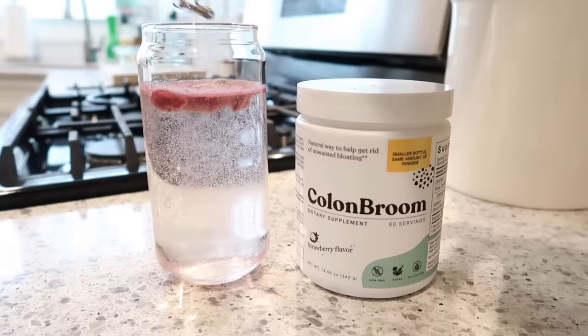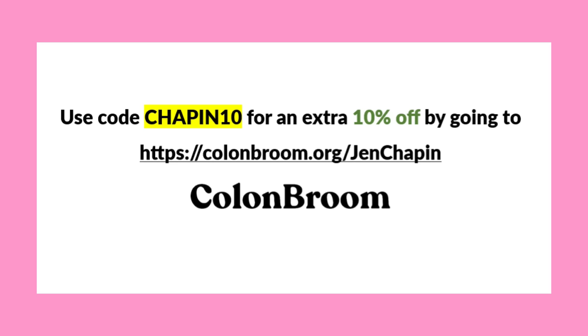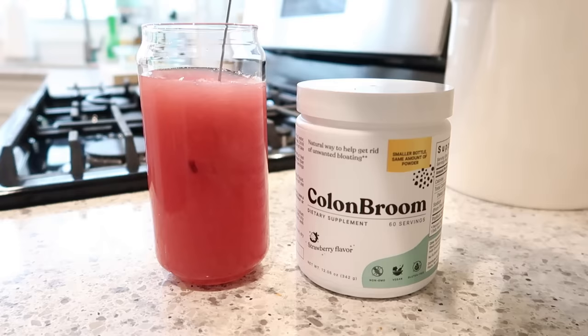This is actually the perfect time for me to be working with Colon Broom because it's their biggest sale yet — you can get up to 65% off on a six-month supply. You can also use my code CHAPIN10 for an additional 10% off — that's C-H-A-P-I-N-1-0 — for even more savings on top of the already awesome sale. Click the link in the description box below or tap the screen to get your discounted supply. I promise you, this is seriously the best tasting fiber supplement I have ever tried.